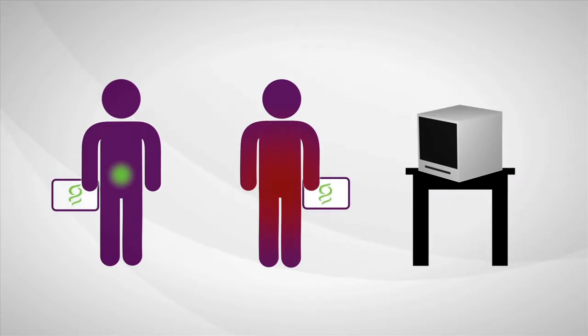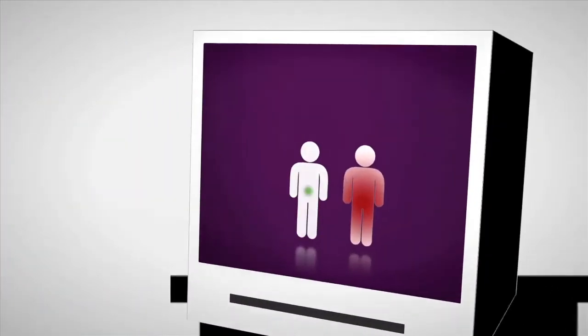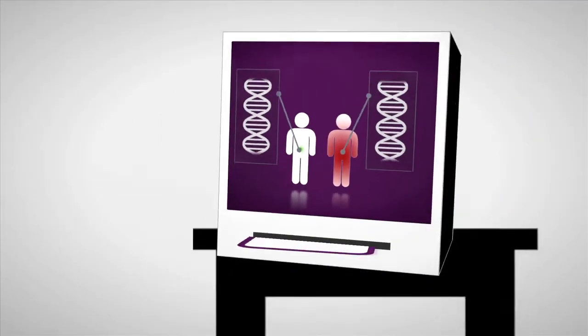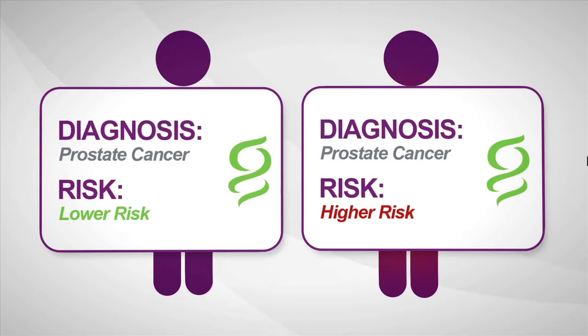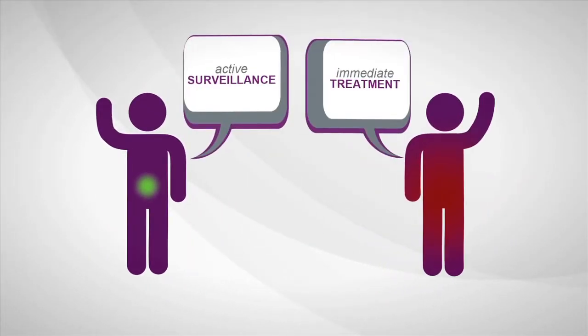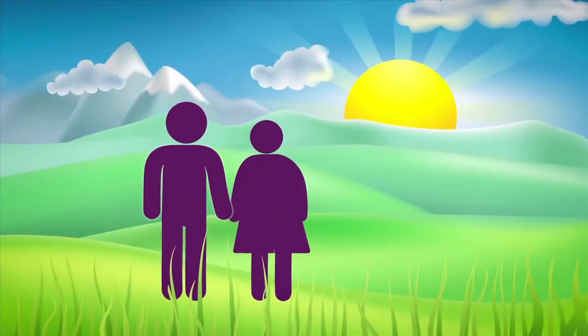Genomic Health is developing a new test to determine how aggressive prostate cancer is. By reviewing the underlying biology of the tumor and using genes from multiple biologic pathways, the test can predict the aggressiveness of prostate cancer when diagnosed, allowing a man to make a more informed treatment decision with confidence, taking care of himself with more information and greater peace of mind.